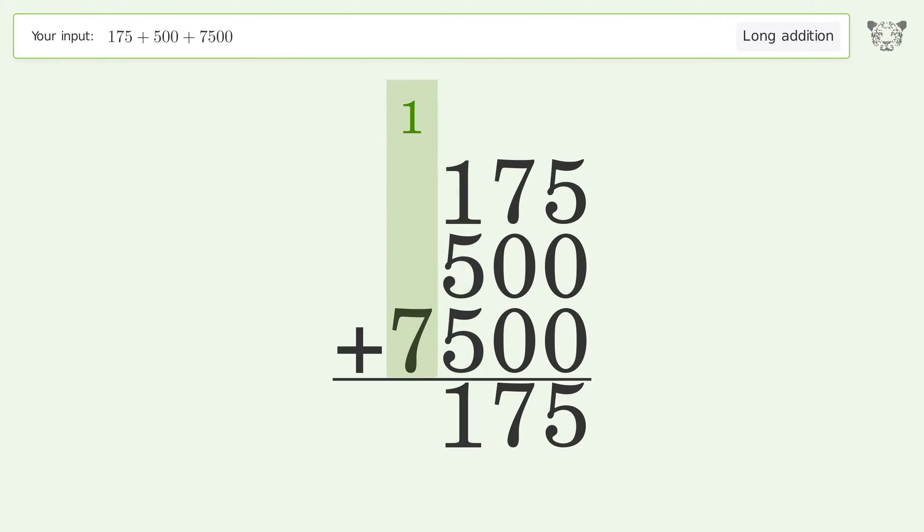1 plus 7 equals 8, and so the final result is 8175.